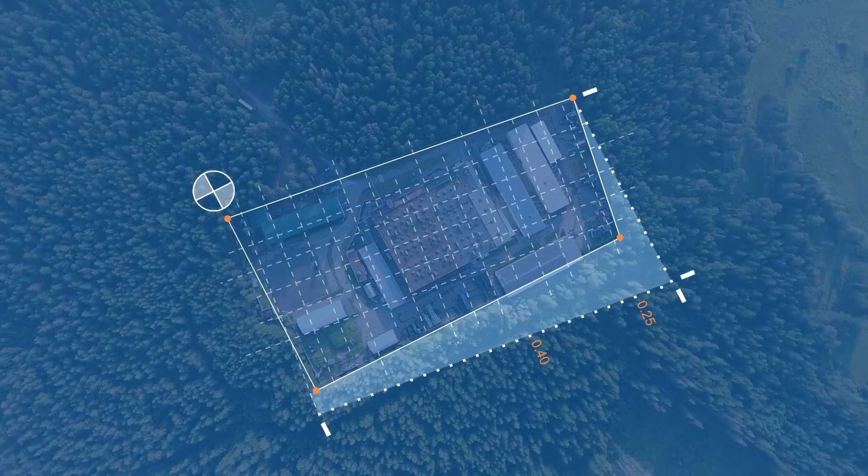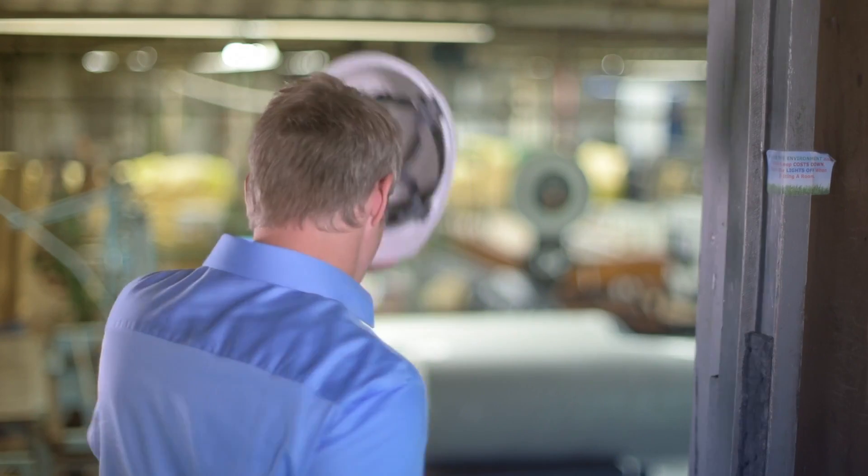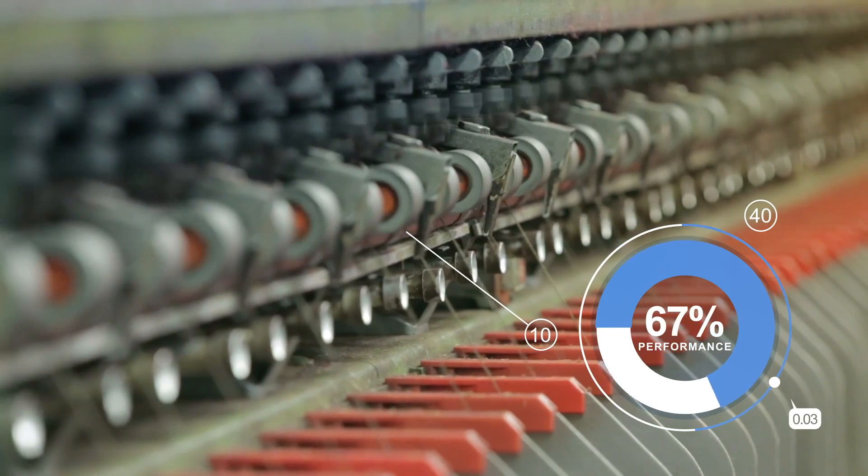What will the digital factory of the future look like? How different will it be? The digital factory of the future isn't some distant dream — it's your factory today. But more intelligent, more efficient, more flexible.